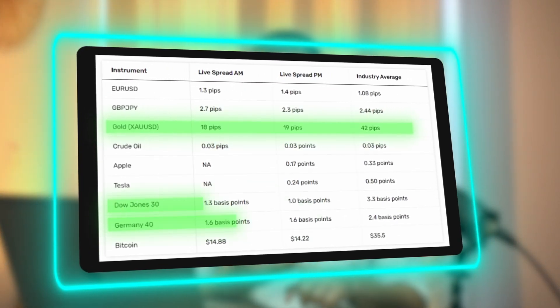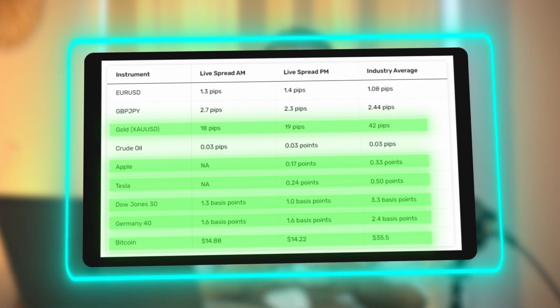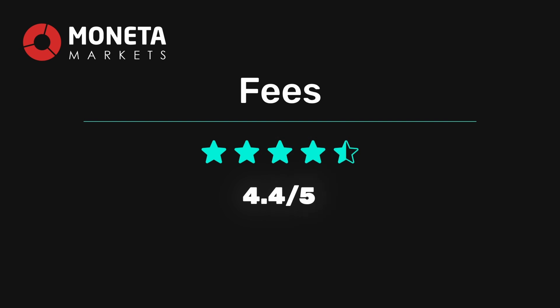Moneta Markets' spreads prove to be highly competitive across other asset classes, including commodities, stock indices, shares, and cryptocurrencies. We were especially impressed with the spreads on stock indices like the Dow Jones 30, which were half the industry average. We also found that the swap fee — the cost of holding a trade overnight — was low to average, so if you're a long-term trader, this is something to keep in mind. Finally, it's worth mentioning that Moneta Markets doesn't charge inactivity fees, and there are no handling fees for deposits or withdrawals, which helps keep your overall trading costs down. Considering everything, we gave Moneta Markets a strong 4.4 out of 5 for fees.